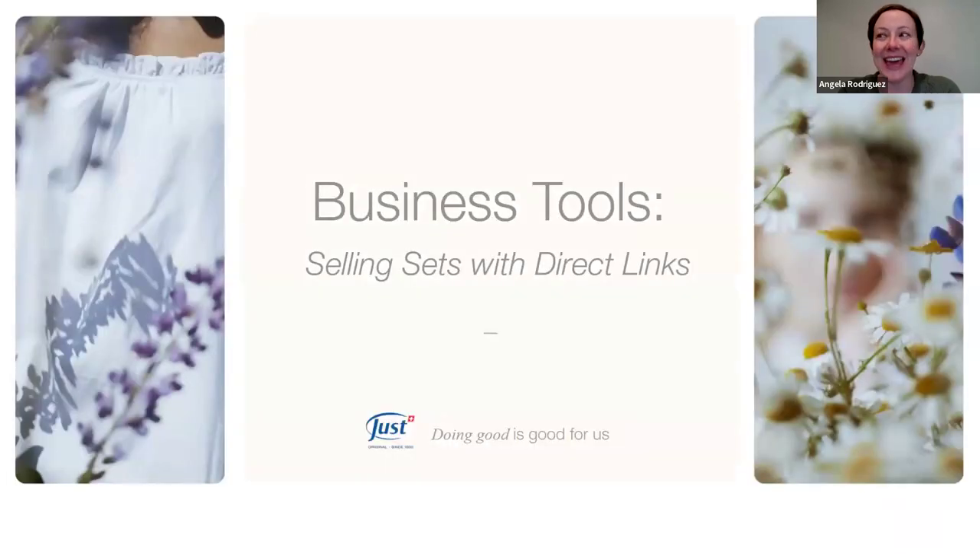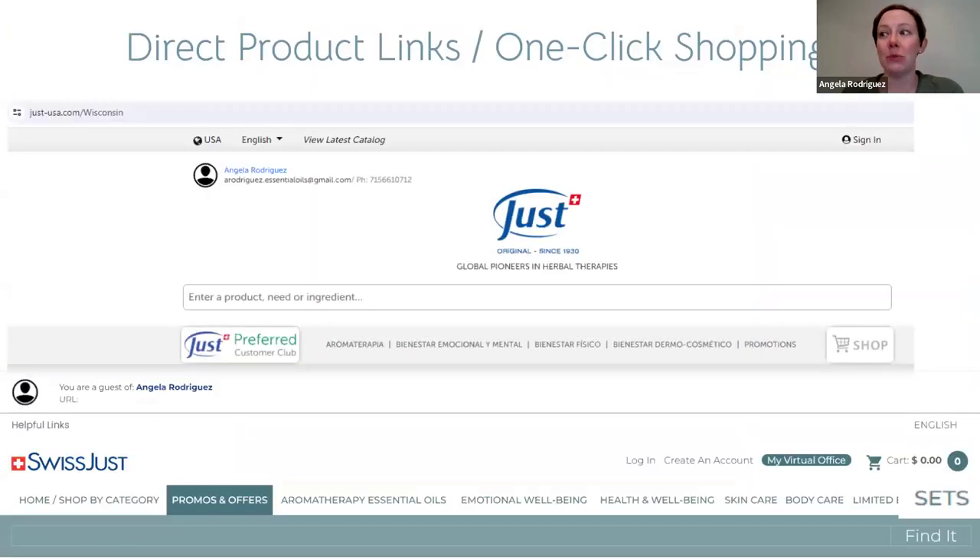For our business tools this week, we're continuing to practice selling sets with direct links. This is the modern way of selling — a lot of people are shopping online and want a one-click shopping experience. We're going to make it very easy for them by creating direct product links and sharing them on social media or in messages.